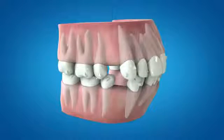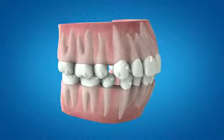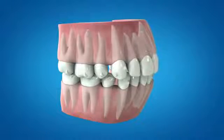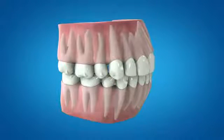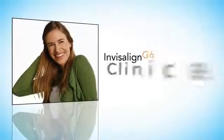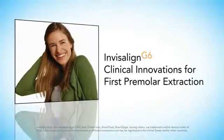Invisalign G6 clinical innovations for first premolar extraction with maximum anchorage — the next generation of Invisalign treatment, engineered to help you improve clinical outcomes for your extraction patients. Discover the difference with the Invisalign G6 first premolar extraction solution.